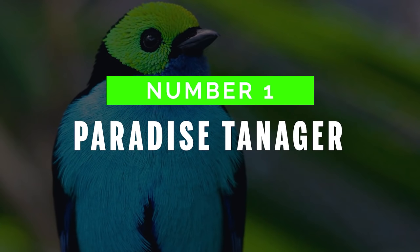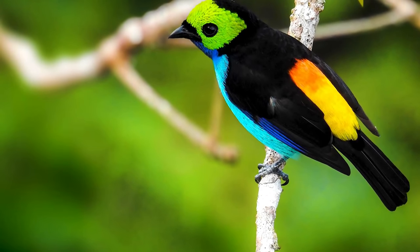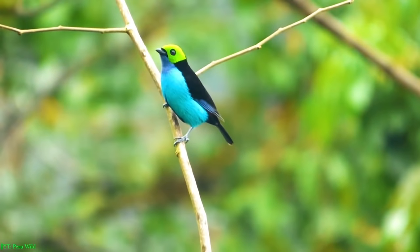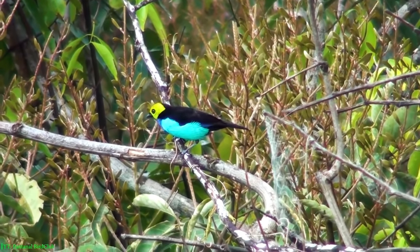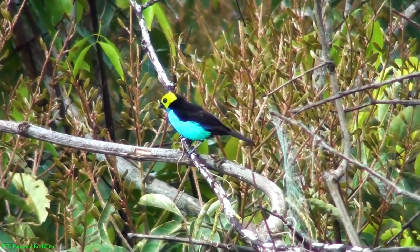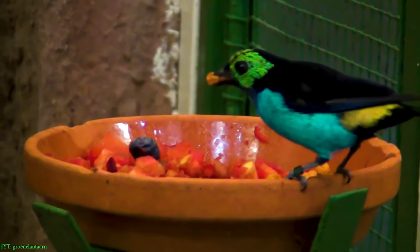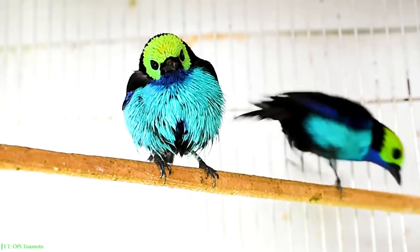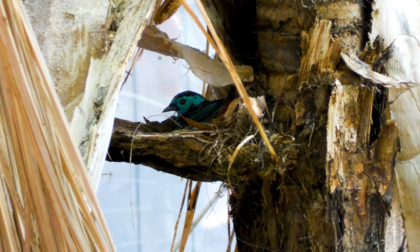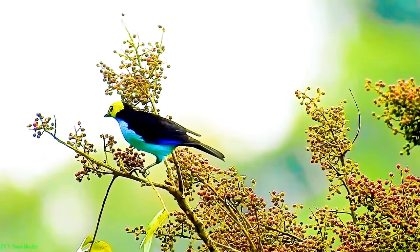Number 1: Paradise Tanager. At the top of the list is the Paradise Tanager, a heavenly and medium-sized tanager species. It is a brilliantly multi-colored songbird with sky blue underparts, light green head, and black body plumage. The legs are gray with a black beak and yellow or red rump. It is found in Peru, Ecuador, Colombia, Brazil, and Bolivia and favors humid tropical and subtropical forests. These delightful birds feed on insects and fruits. The Paradise Tanager is social and usually moves in loose groups and pairs. This bird forms a cup-shaped nest 31 meters above the ground level. This alluring tanager is famous worldwide for its unmatched beauty.